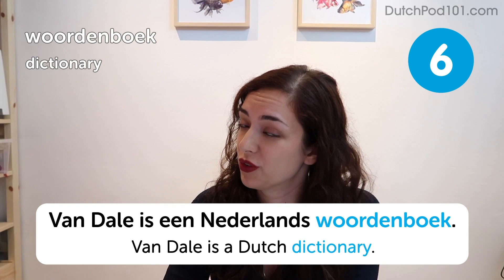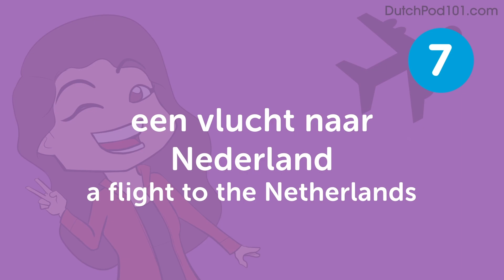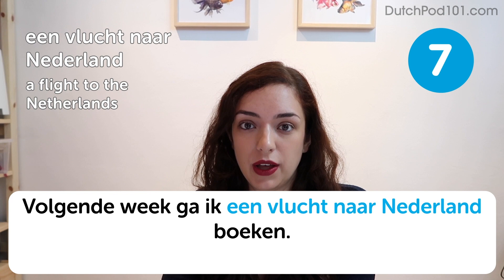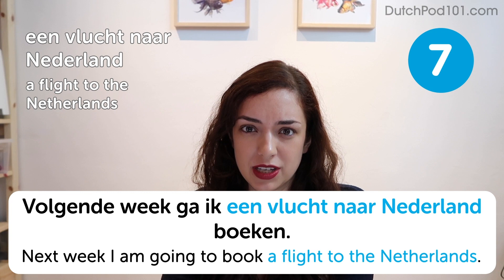A flight to the Netherlands. Volgende week ga ik een vlucht naar Nederland boeken. Next week I'm going to book a flight to the Netherlands. Now I see why that dictionary might come in handy. Practice the pronunciation on this one — that G sound is pretty hard. Vlucht.